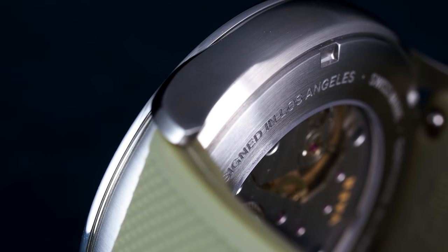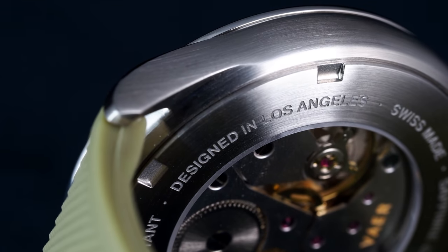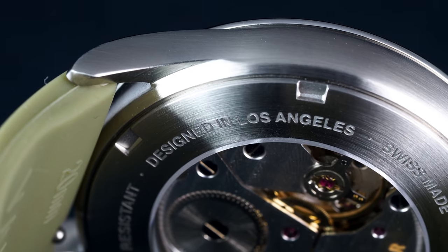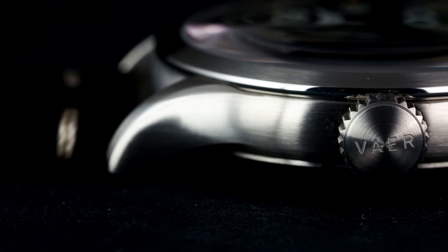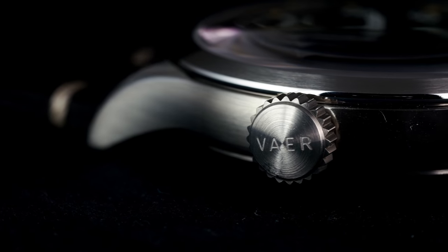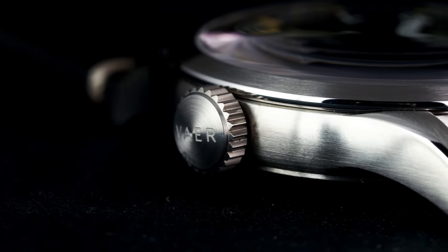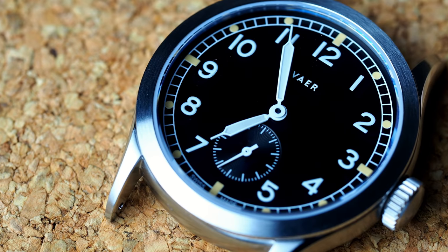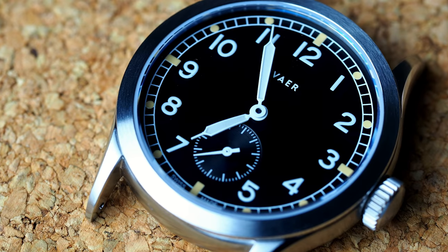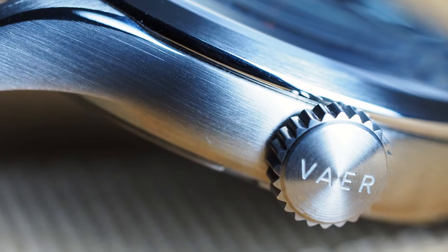Additionally, one is indulged with an exhibition caseback, clearly a frivolity unbefitting a military watch in period, but a very nice addition to the A12 — more on that later, because through the window is visible something very interesting. Speaking of the case, this is where you can begin to see my quandary about the A12. Veya should absolutely be praised for delivering a 100m water-resistant watch with a very modest 10.2mm thickness to the top of a domed crystal.